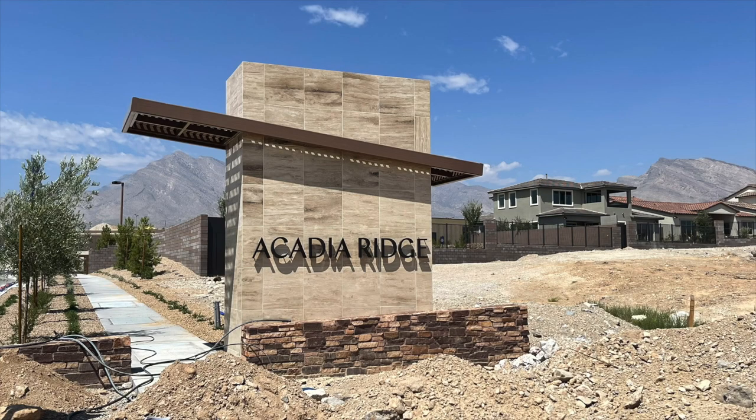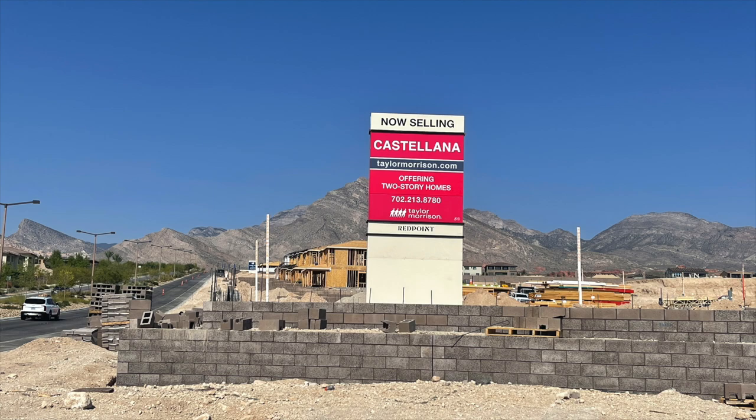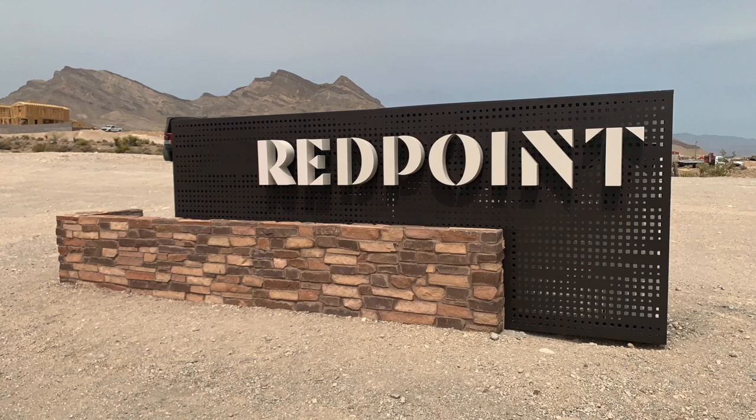Already in this village we have Acadia Ridge by Toll Brothers, Carmel Cliffs by Pulte, Castellana by Taylor Morrison — which has already been started and is the newest one right now — Crystal Canyon by Woodside Homes, and Savannah by Taylor Morrison as well. I'm going to go over the two new communities coming to Red Point Village, and then the new communities coming to Red Point Square Village.